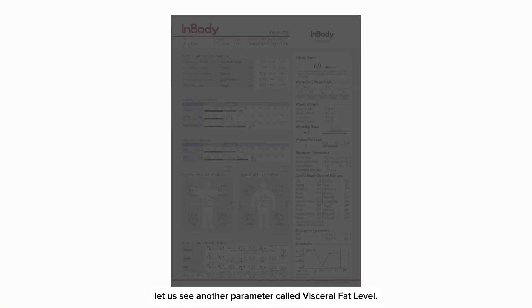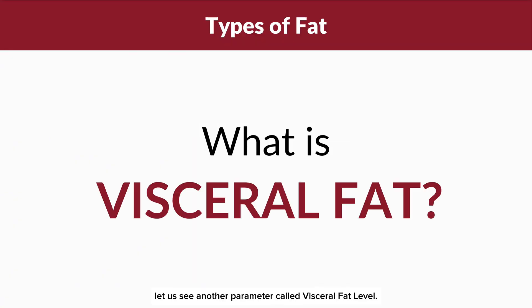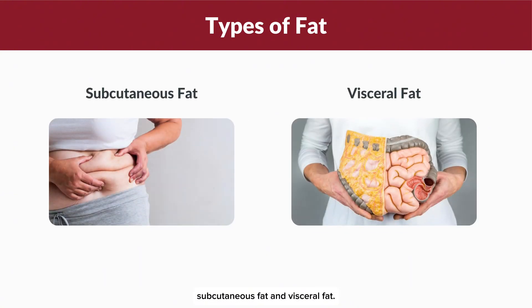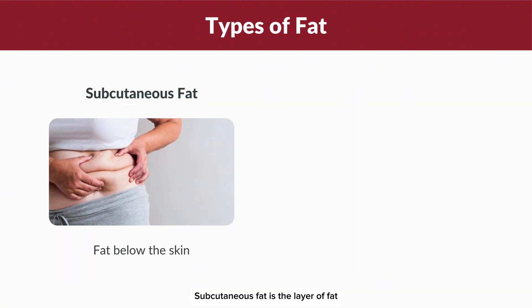Now let us look at another parameter called visceral fat level. Our body stores two main types of fat: subcutaneous fat and visceral fat. Subcutaneous fat is the layer of fat just beneath the skin that you can pinch.